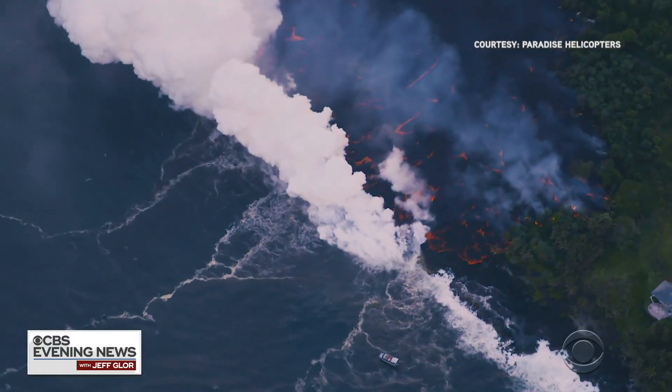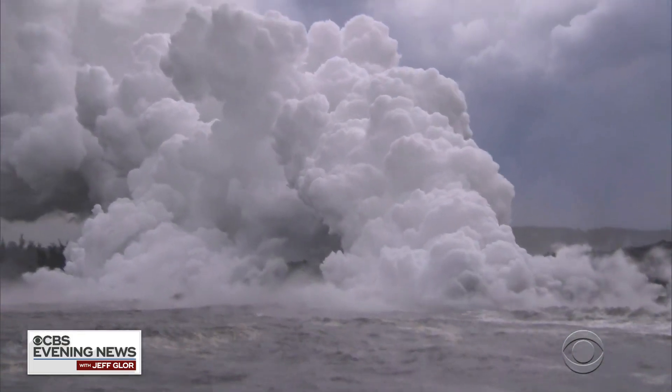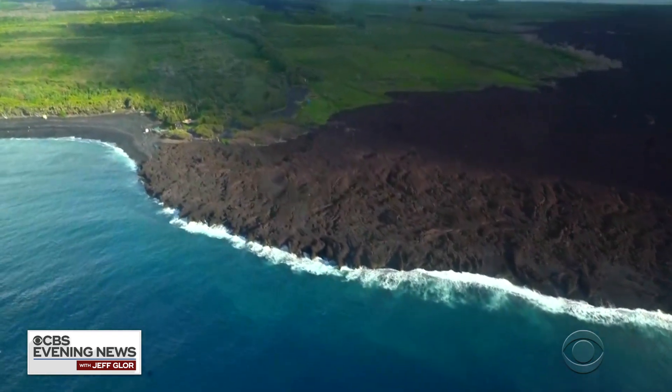The lava hit the ocean with explosive force, and it expanded the coastline, adding nearly 900 acres of new land.